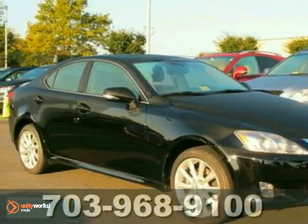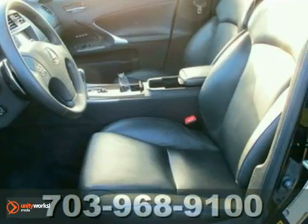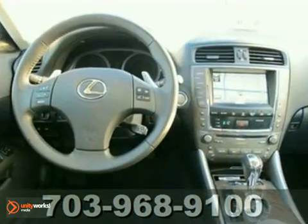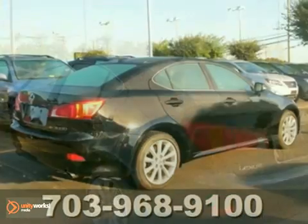We think you'll like this certified 2010 Lexus IS250. It has a hands-free wireless phone system so you're safe while staying connected at the same time. It also has all-wheel drive, a CD changer, leather seats, and a navigation system. It's hard to pass up — come in and take a look for yourself.